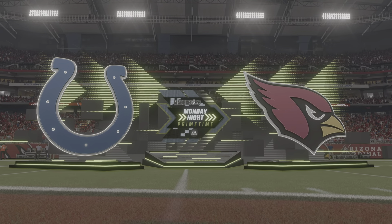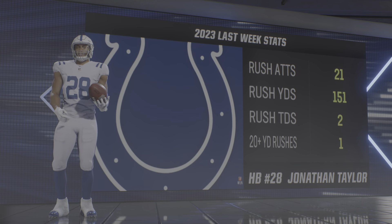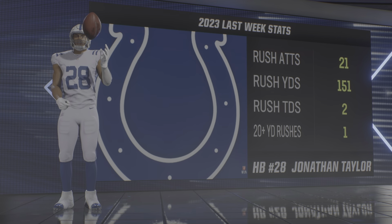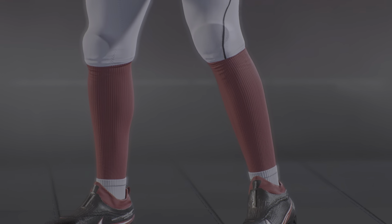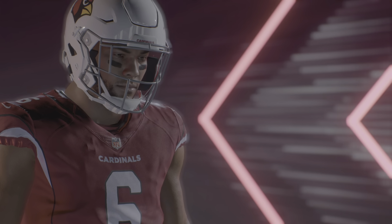It's the National Football League on EA Sports, and coming up we'll see the workhorse Jonathan Taylor. He had a nice effort a week ago with a pair of touchdowns. It's the Colts and the Cardinals on Monday Night Primetime.